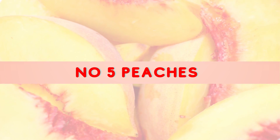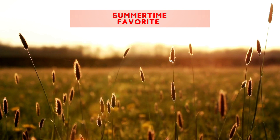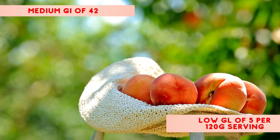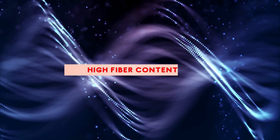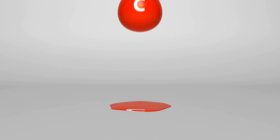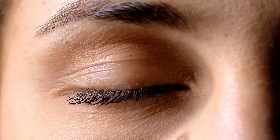Number 5: Peaches. There's a certain nostalgic charm attached to peaches, reminding us of lazy, sunny afternoons. But these fuzzy, sweet fruits are more than just a summertime favorite. For individuals managing diabetes, they might just be a perfect snack. Peaches come with a medium GI of 42 and a low GL of 5 per 120 gram serving. Their delicious sweetness is balanced with a high fiber content that can help manage blood sugar levels. Peaches also offer a plentiful bounty of vitamins A and C, both potent antioxidants. Vitamin A is crucial for maintaining healthy vision, which is particularly important since diabetes can sometimes lead to eye-related complications.